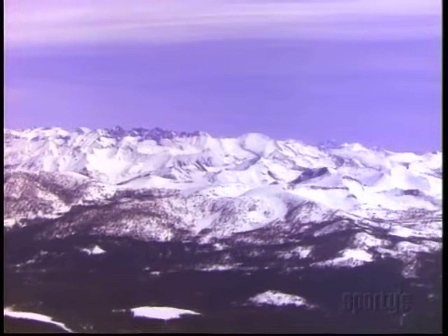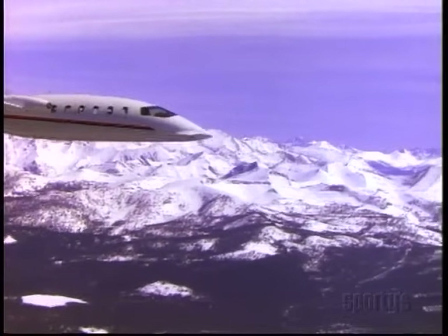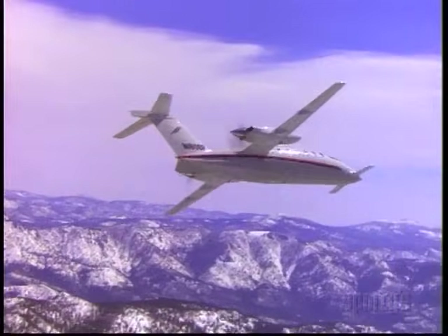Sure, we go to the mountains in the wintertime too — for skiing, business, or sometimes just for the scenery — but in the cold time of year, density altitude isn't so much of a problem, especially if you have a hot performer like the Avanti.